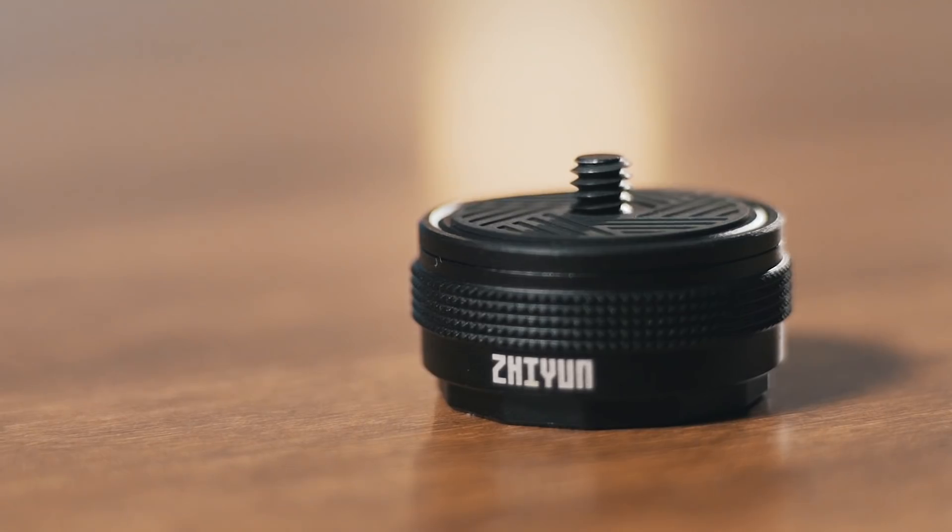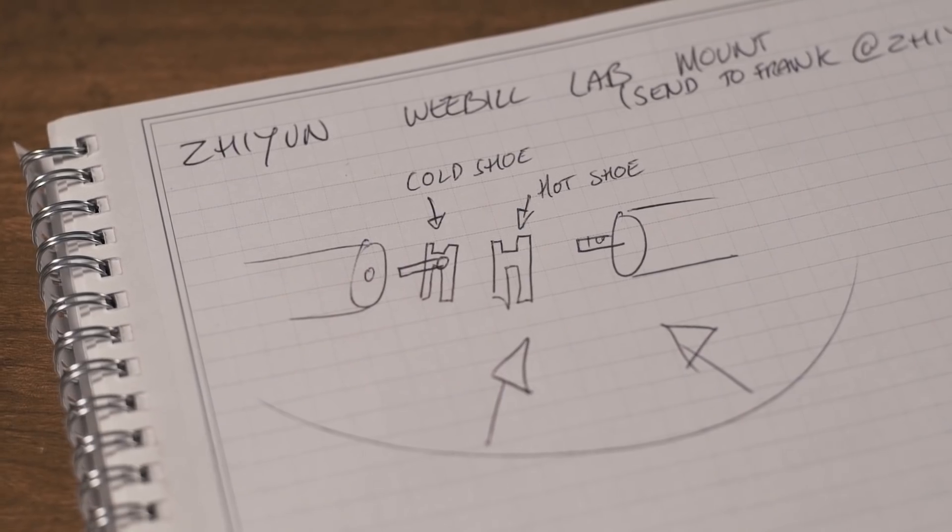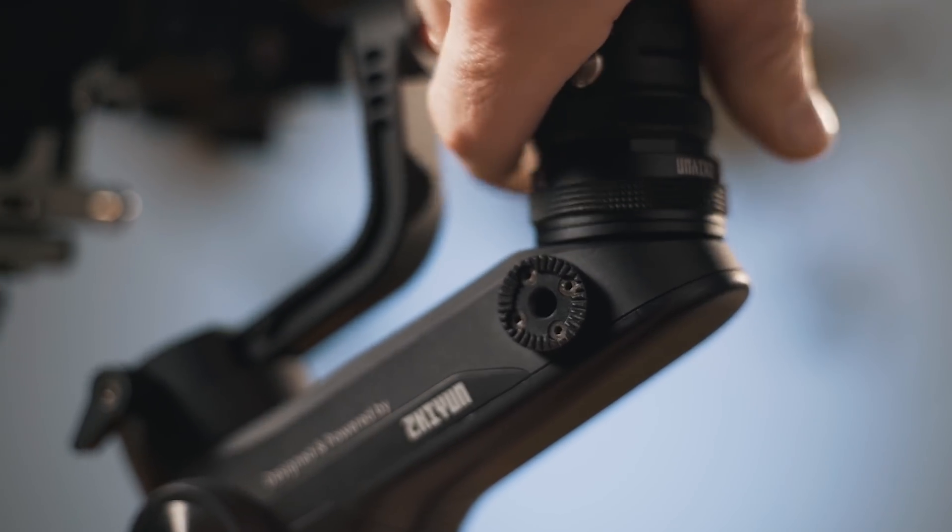But hold on — today something really impressive happened. Something turned up at my door: Zhiyun sent me these cheeky little quick release plates that go on the bottom of your tripod. This is super bizarre because I literally drew up a little diagram two days ago to send to Zhiyun saying you definitely need to make some kind of hot shoe quick release plate thing for the Weebill Lab. Two days later I get this in the post and it's basically that. You screw them onto each axis of the gimbal and then just pop the bottom off and whack it on the top. Zhiyun, I think this is probably the best thing you've ever invented.